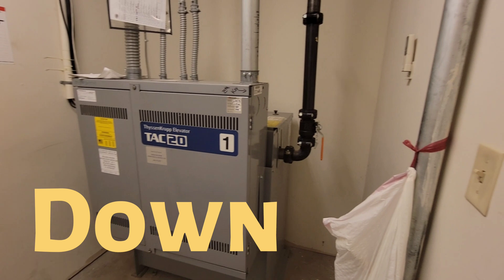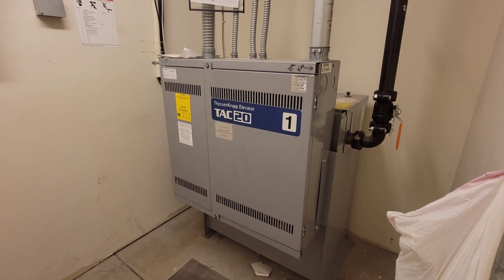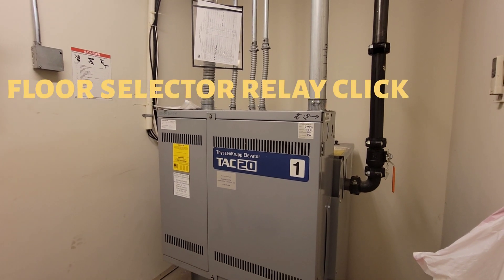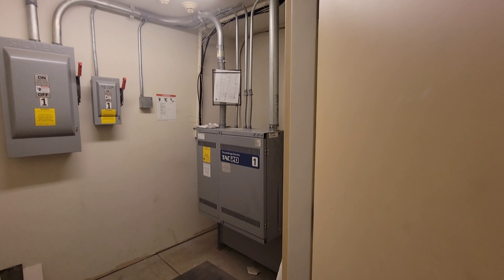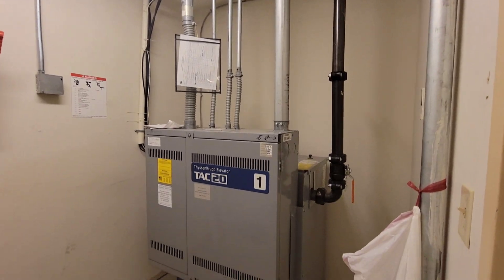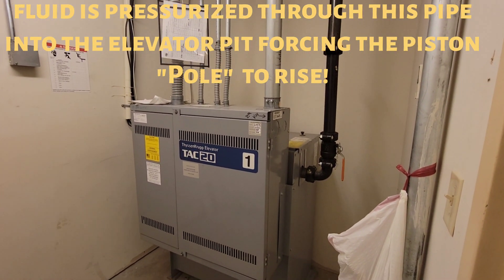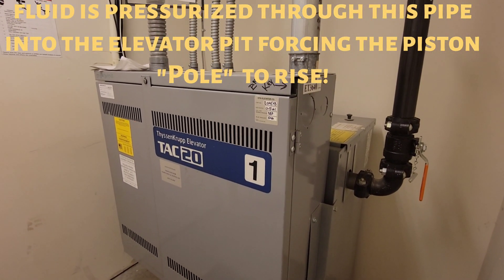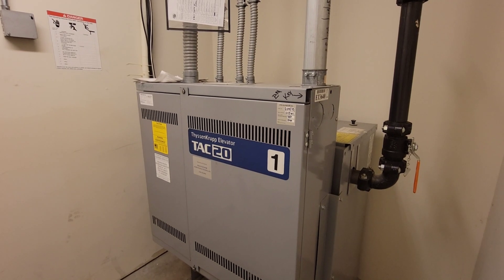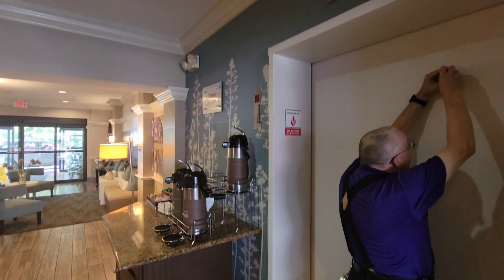The elevator is coming down. Now let's make the elevator go up. It's actually quite quiet. You've all been waiting for this — let's take a look inside the elevator shaft.